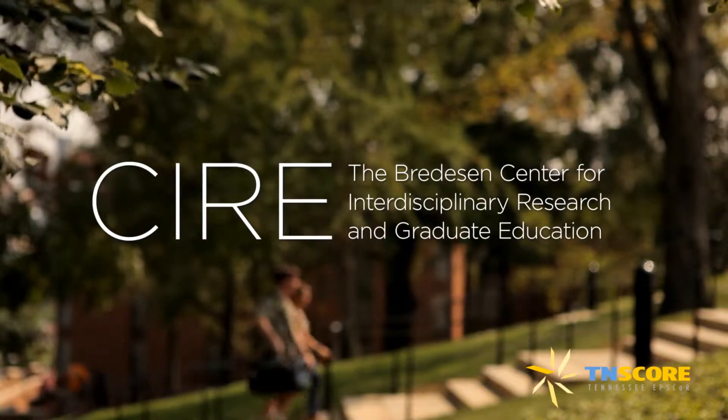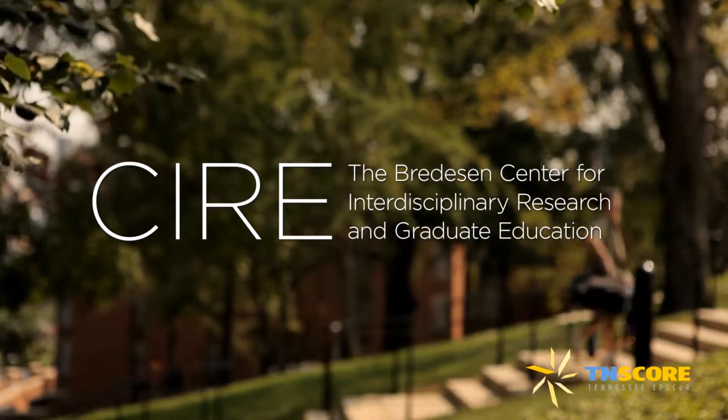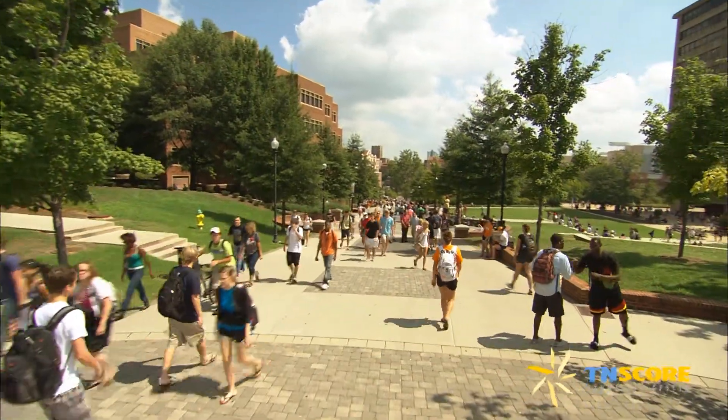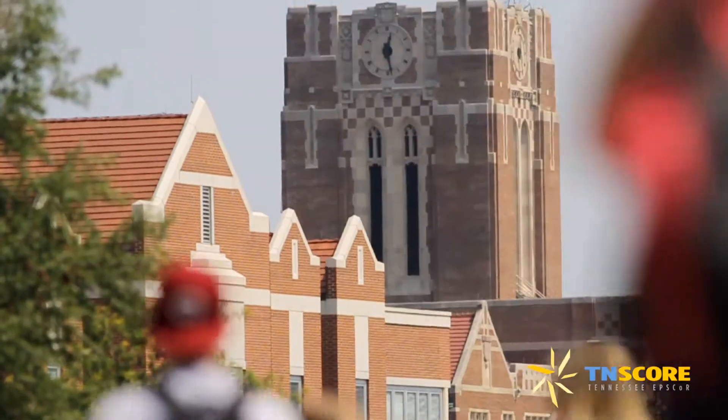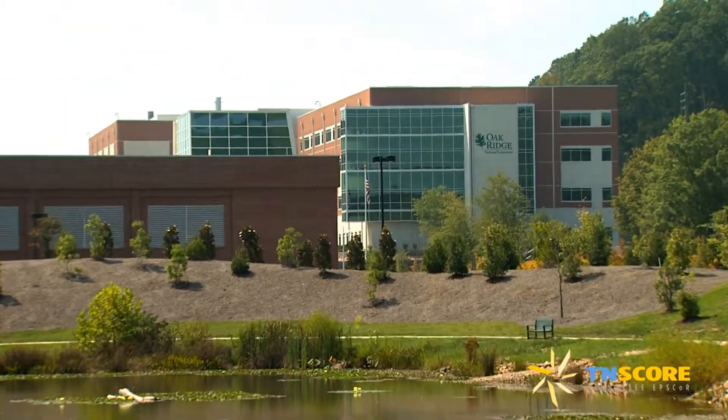10-score funds a portion of the Bredesen Center for Interdisciplinary Research in Graduate Education, or SIRE, which brings together extensive and complementary resources at the University of Tennessee-Knoxville and Oak Ridge National Laboratory to increase science, technology, engineering, and mathematics research of national significance.